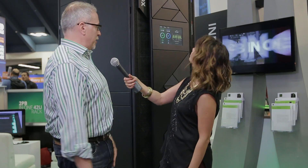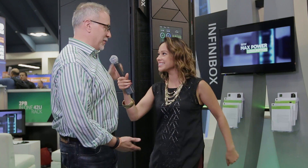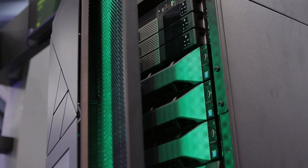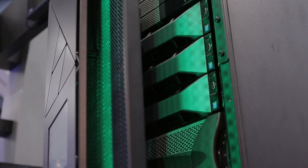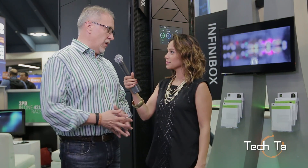So what are you guys showcasing during VMworld this year? We are predominantly showcasing this big lovely beast right here, which is the Infinibox system. You can fondle it if you like. It's a high performance enterprise class storage device, very high aerial density, high performance flash based along with backing SAS drives. Two petabytes of storage in a single floor tile, very high performance, great for consolidated workloads.